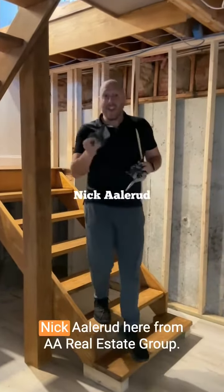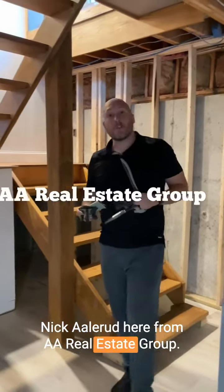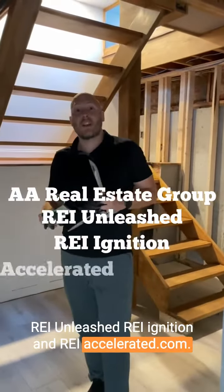Hello there! Nick Ellarud here from AA Real Estate Group, REI Unleashed, REI Ignition, and REIAccelerated.com.